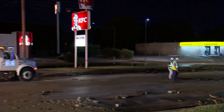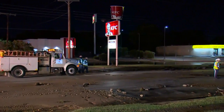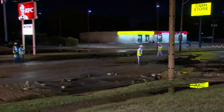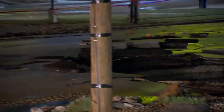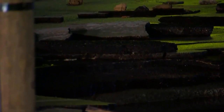Fort Worth water crews have been out here now for well over an hour. Emergency crews responded first and then water crews shortly after. They're going to be here at least for the next four or five hours trying to clean this up. For the rush hour morning commute, Beach Street is probably going to remain closed at least until they do some repairs here.